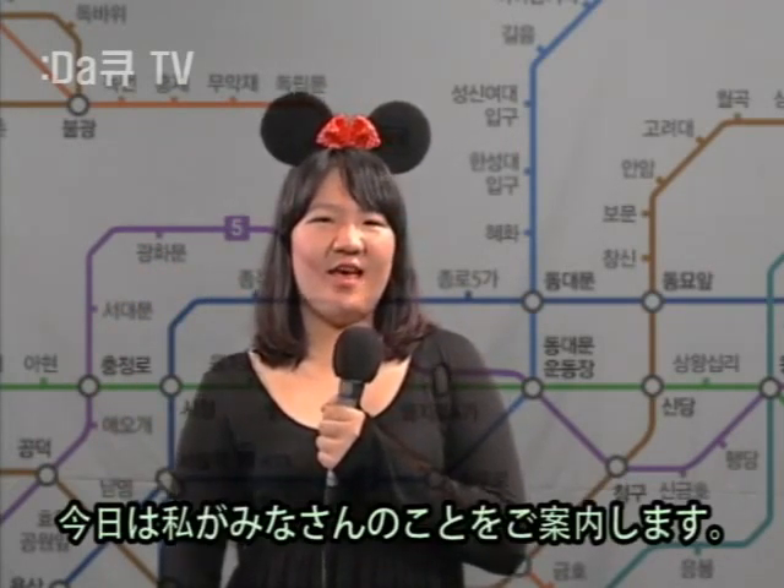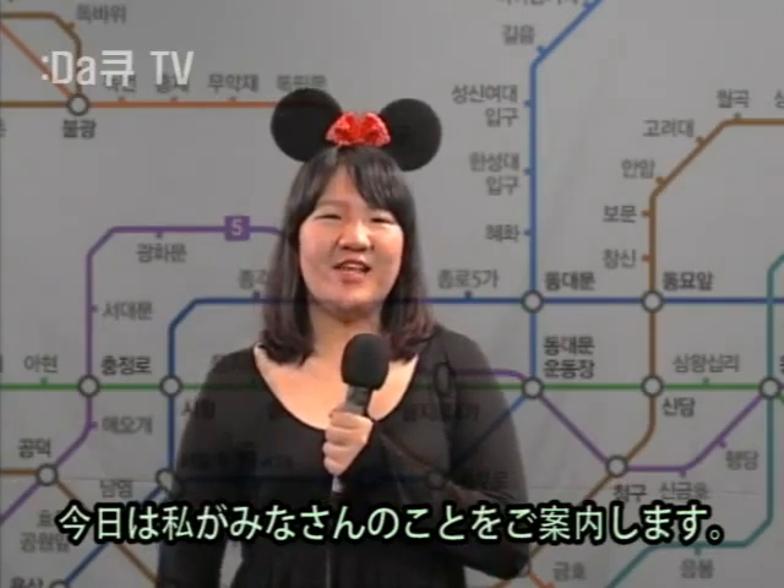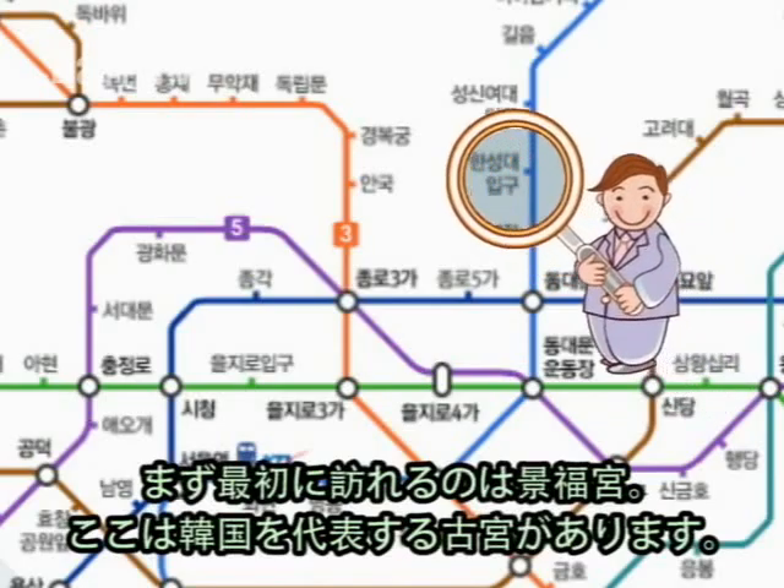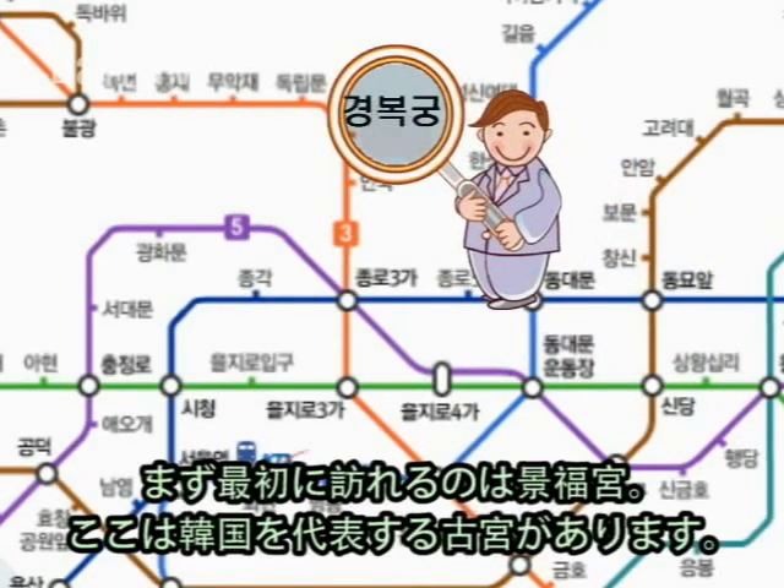Welcome to Gyeongbokgung! I'll be your guide for today and my name is YC. First, we'll be heading to Gyeongbokgung, Korea's National Palace.